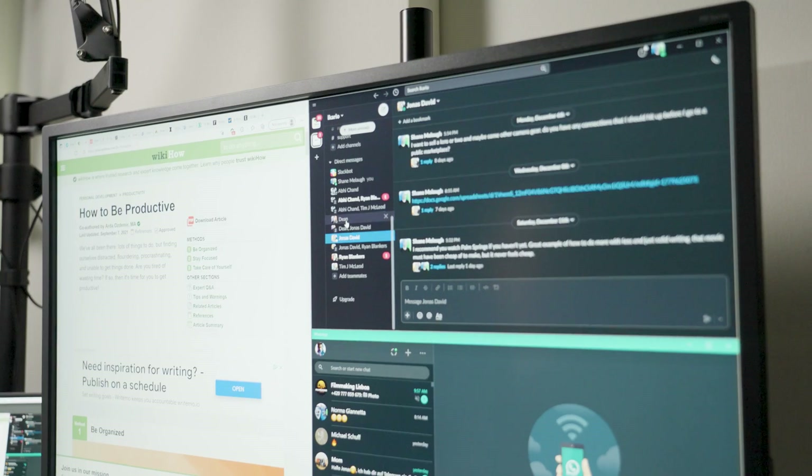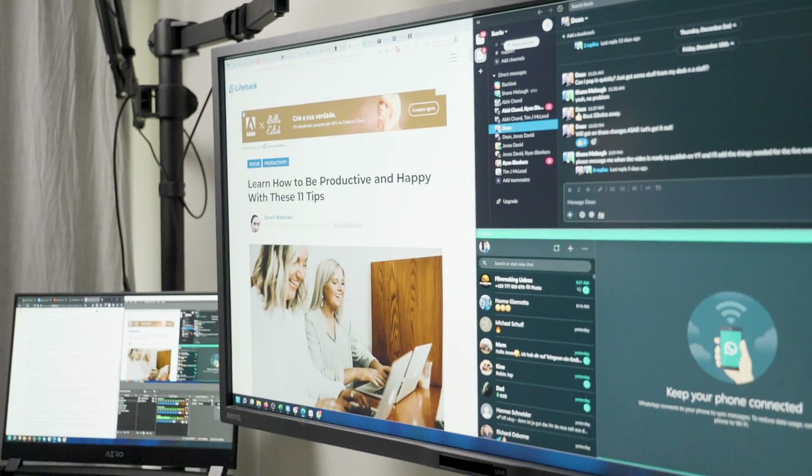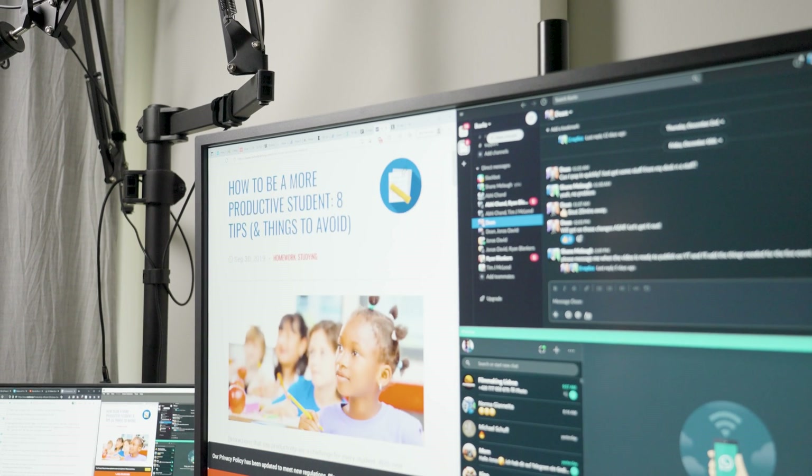Dumb multitasking is when you have 12 programs open, including five browser windows with 59 tabs in each one, all spread out over multiple desktops. Minimalism is super productive, and all the tips here work better when you don't have to wade through a torrent of windows, apps, and tabs every time you need to find something.